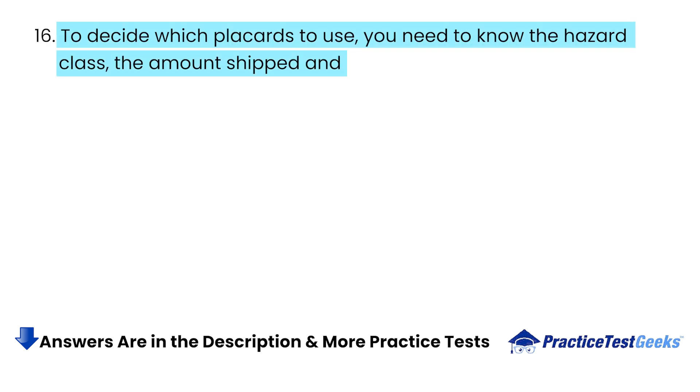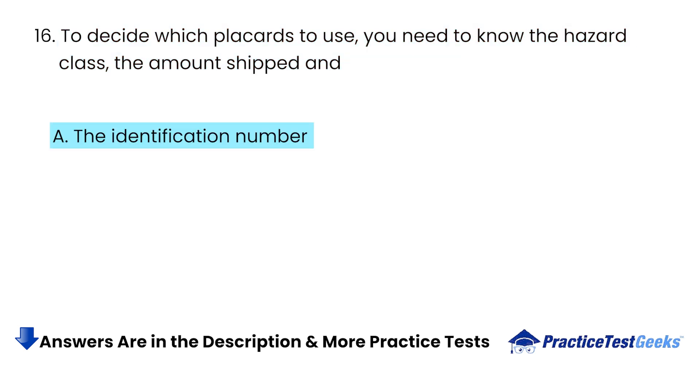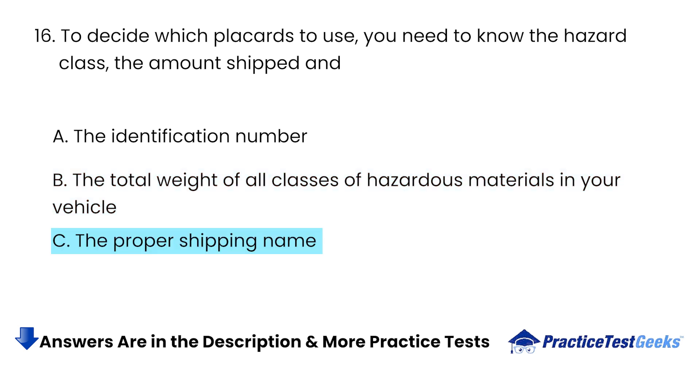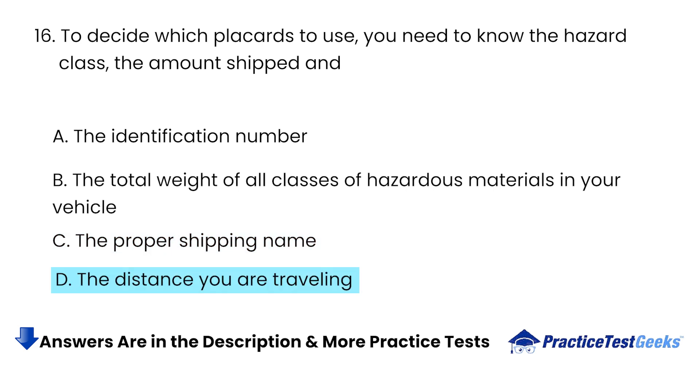To decide which placards to use, you need to know the hazard class, the amount shipped, and: A. The identification number. B. The total weight of all classes of hazardous materials in your vehicle. C. The proper shipping name. D. The distance you are traveling.